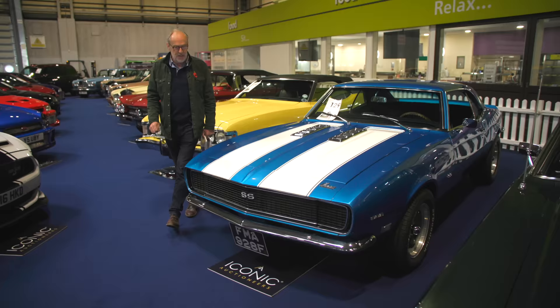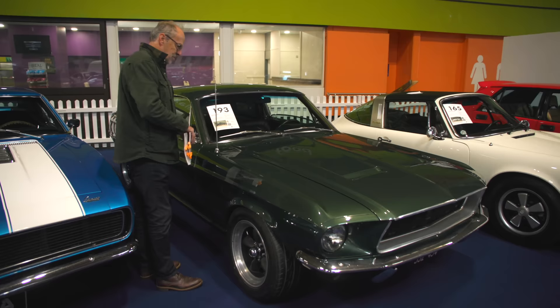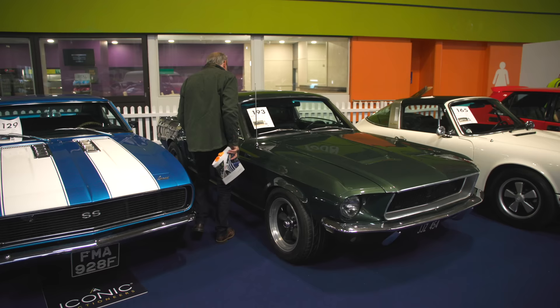We heard this start up earlier — a Ford Mustang Bullitt homage at £68,000. No end of these, but don't they look good in that green on those proper wheels. It's a manual, at £52,000 to £62,000.